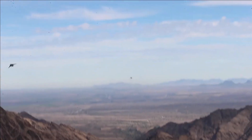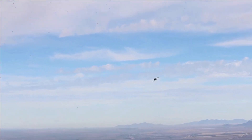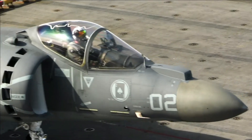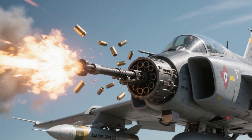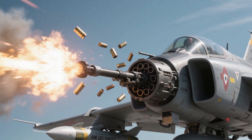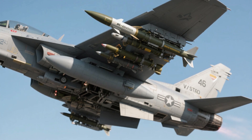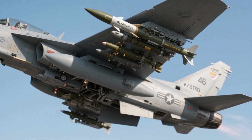Armed with a 25-mm GAU-12 Equalizer cannon firing 3,000 rounds per minute for anti-armor strafing, and up to 9,200 pounds of strike power on 7 hardpoints — including AIM-9 Sidewinders, AGM-65 Mavericks, laser-guided bombs, and Rockeye cluster munitions — for devastating close air support.